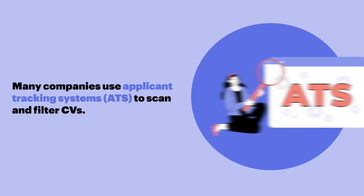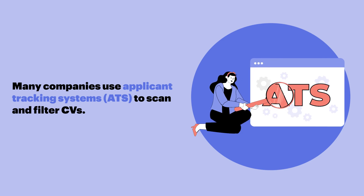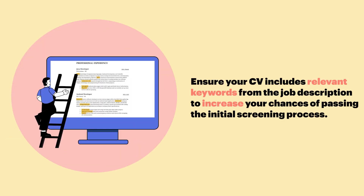Lack of keywords. Many companies use Applicant Tracking Systems to scan and filter CVs. Ensure your CV includes relevant keywords from the job description to increase your chances of passing the initial screening process.